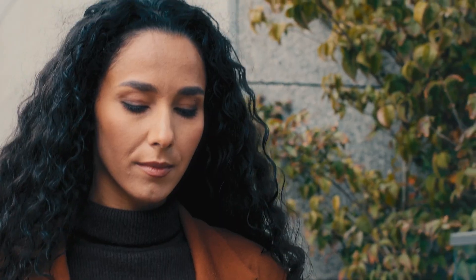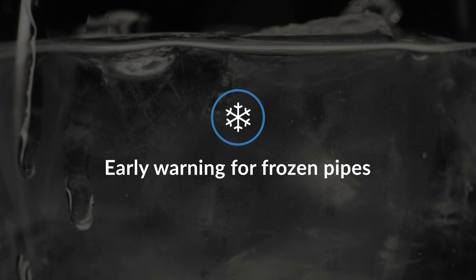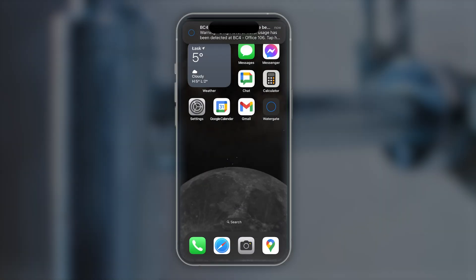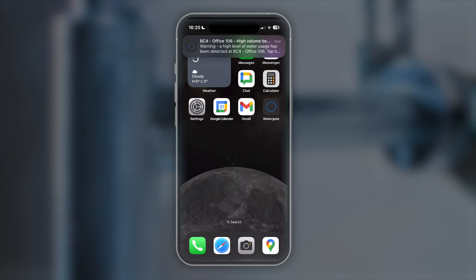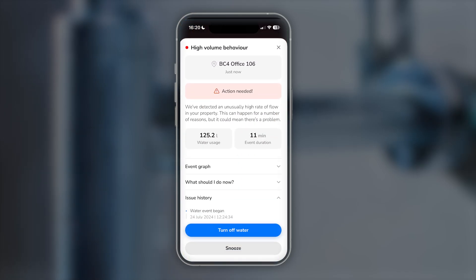When something goes wrong, the app has you covered. From leak alerts to frozen pipe warnings and even early detection of Legionella risks, users are notified instantly to take action. Each alert comes with clear guidance, so residents know exactly what to do to protect their homes.